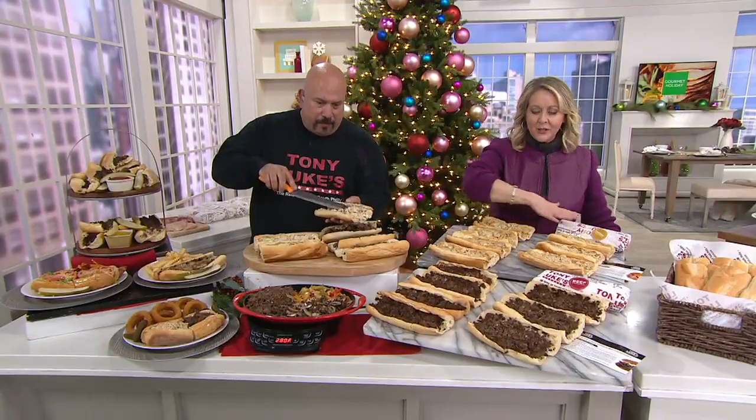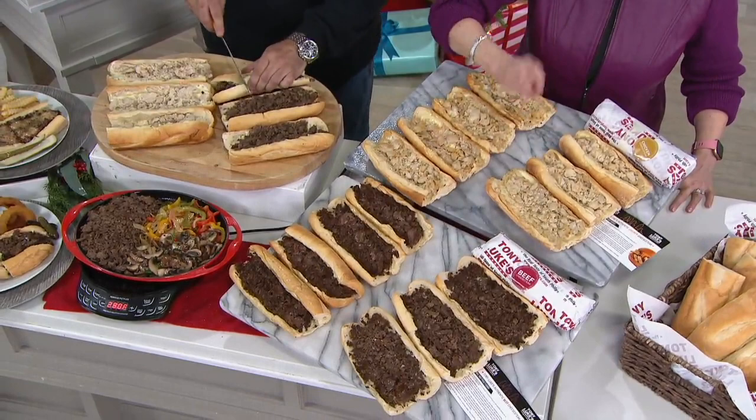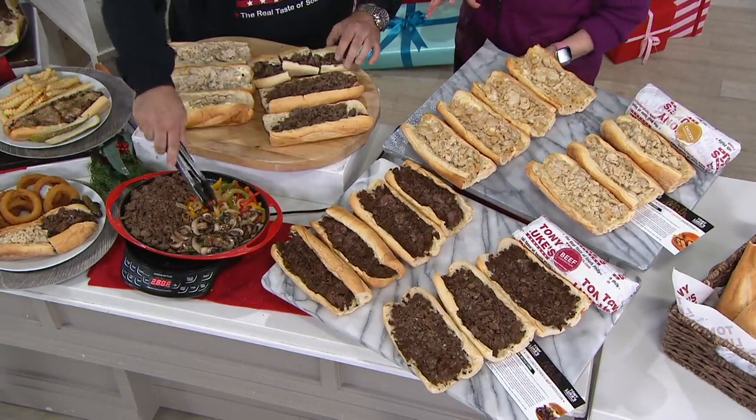You can get eight chicken cheese steaks or eight roast beef cheese steaks. You get the bun — you get it all. You're going to cook these in the oven. The meat will already be fully cooked, and you heat and eat. You don't have to cook anything other than throw it in your oven or microwave for just a short amount of time.